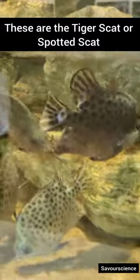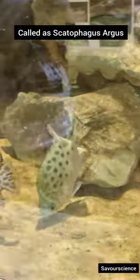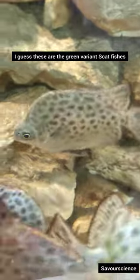The fishes you see here are the tiger's cat or spotted catfishes, also called Scatophagus argus or butterfish. These usually come in two different colors — red and green. This appears to be a green variant, but there isn't much visible green color in these fishes.